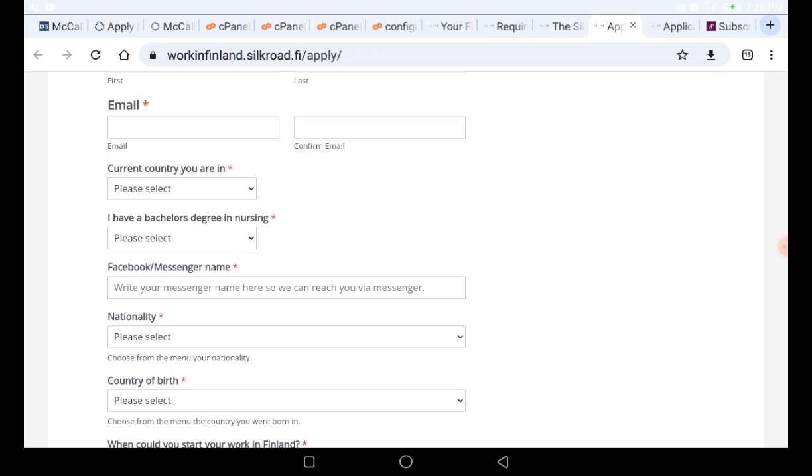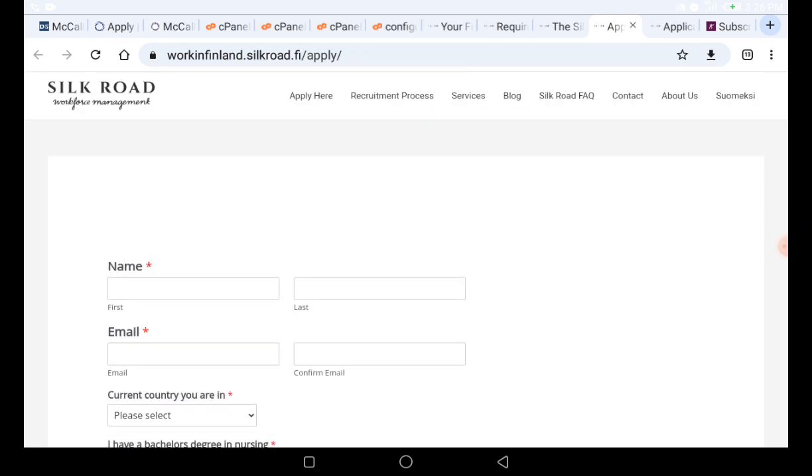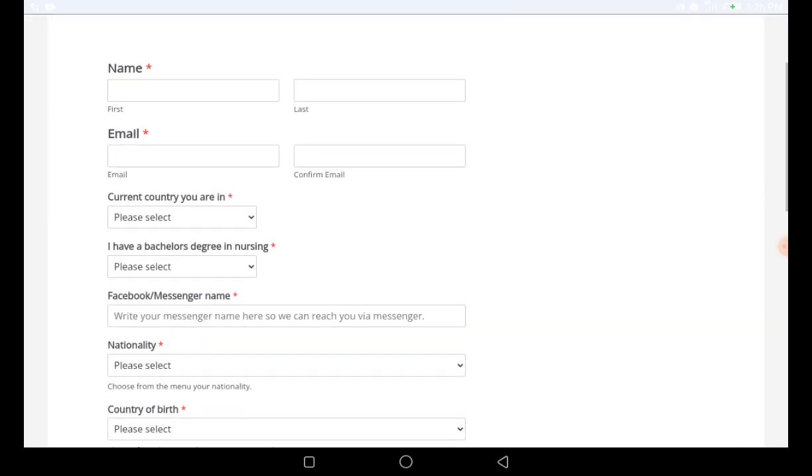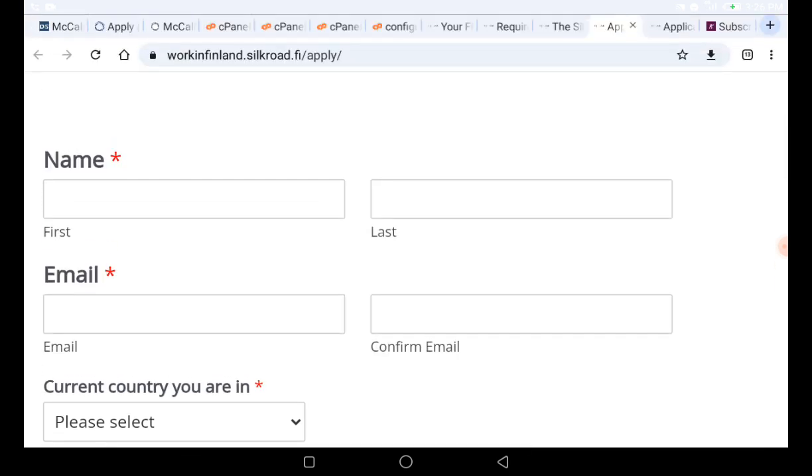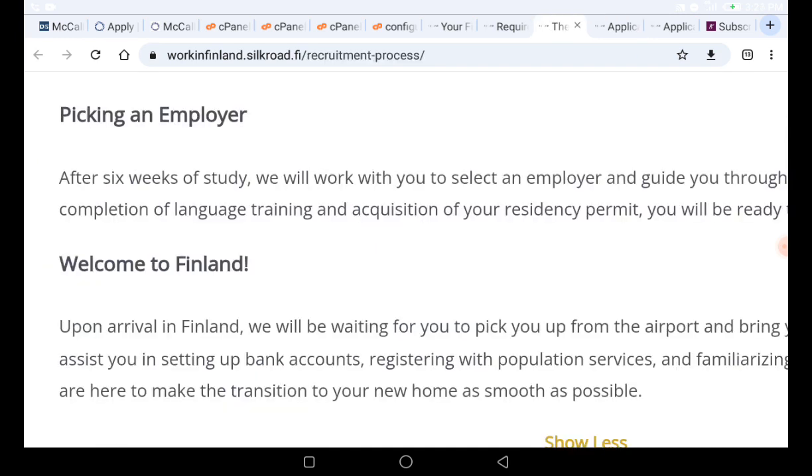Now, how do you apply as a nurse in Finland using this recruiter? First, you have to fill in your name on the form.